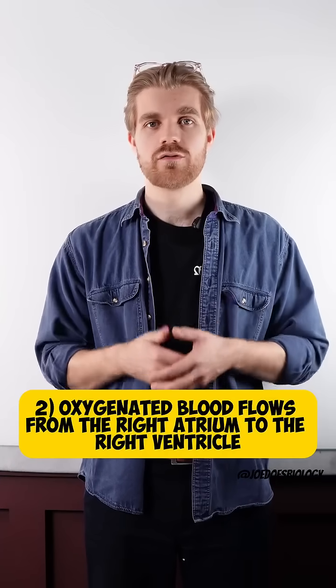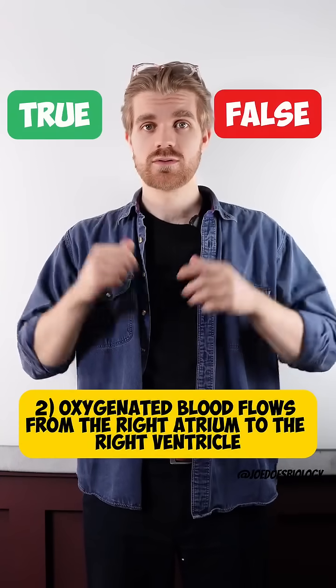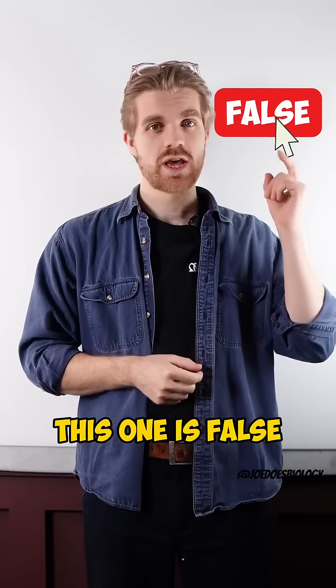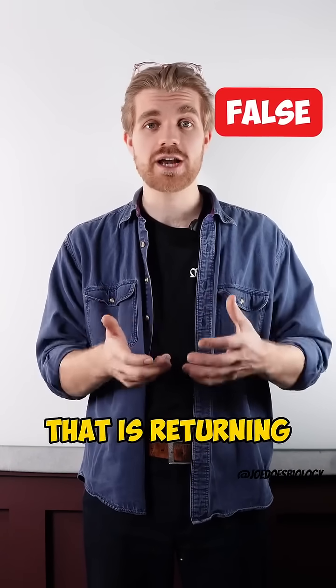Number two: oxygenated blood flows from the right atrium to the right ventricle. True or false? This one is false. The right side of the heart carries deoxygenated blood that is returning from the body.